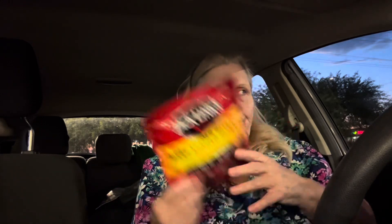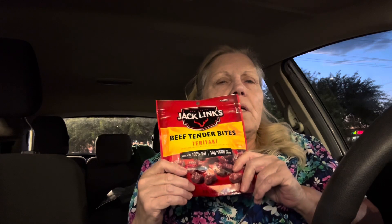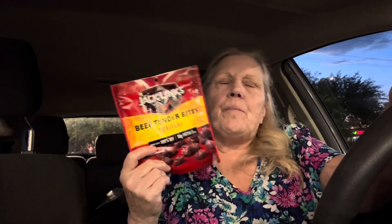I needed to spend a couple more dollars so I grabbed these Jack Links — they are $5.99. I think I might get a dollar back on Ibotta for them. I added this to my deal, so let's look at how it came out.